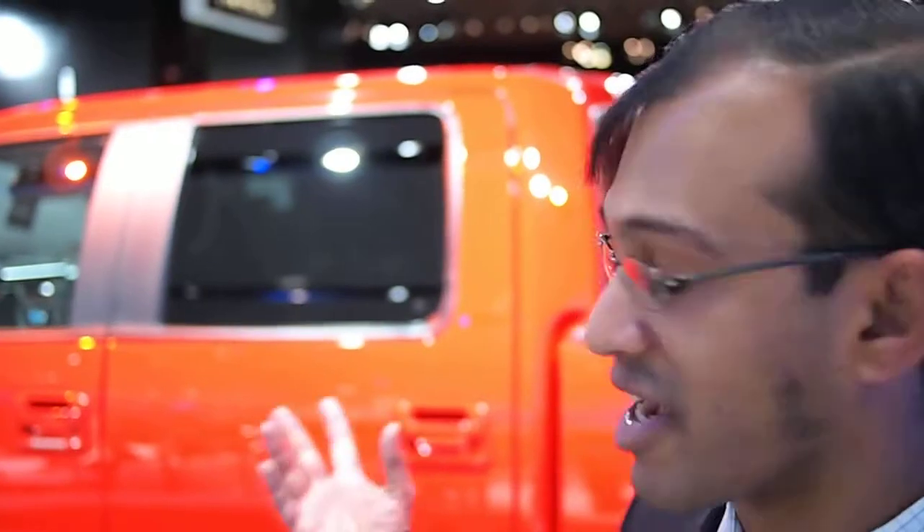Hey, we're here with Raj Sarkar of Ford Motor Company, going to tell us a little bit about the EcoBoost F-150 and truck engines. Thanks, Jeff. We're really excited to be talking about our new 2011 F-150. We're launching an all-new lineup of four brand-new engines, and we're really giving our truck customers an unprecedented level of choice.